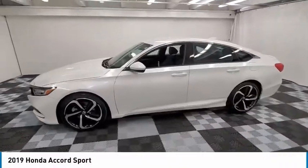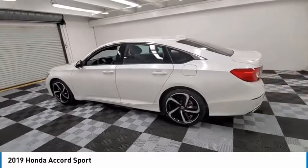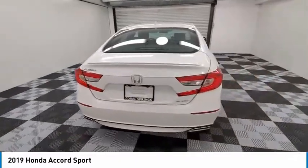Looking for the right vehicle? Check out the 2019 Accord — ingeniously simple, yet overflowing with luxury and technological creativity. All that and more in the Accord.